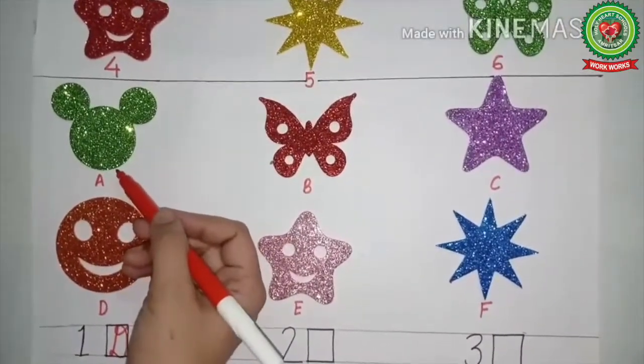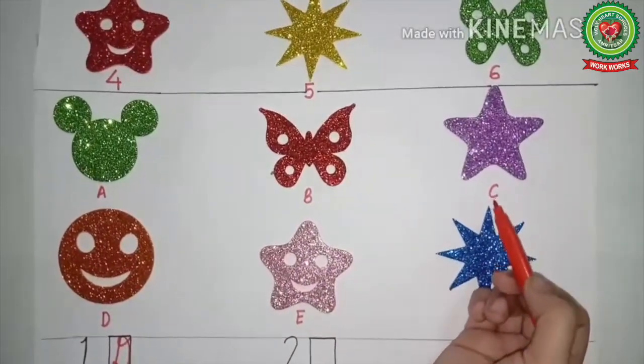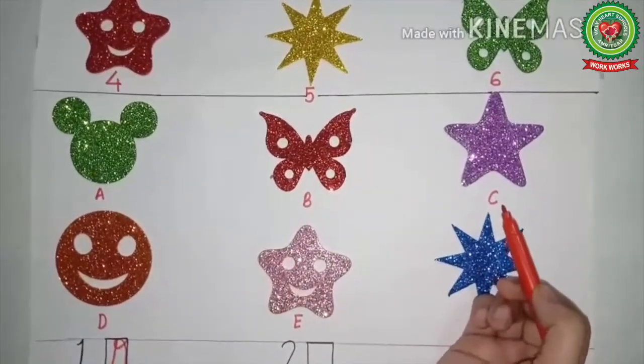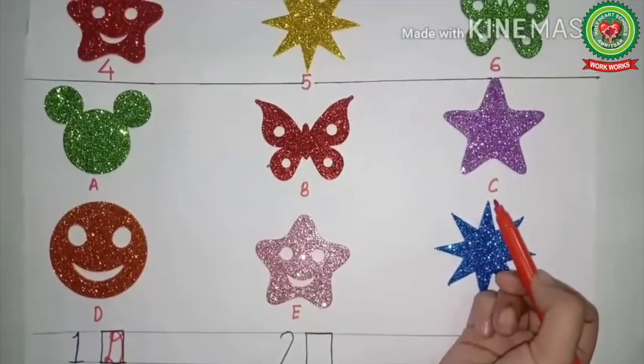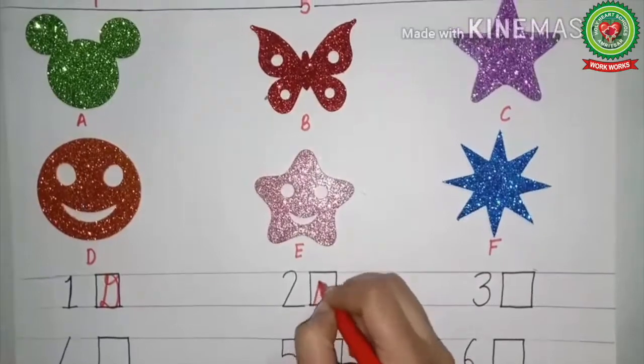Next, this is the star. We look through the second part — yes, this one is the star, and it is at letter C. So in front of number two, we will write C.